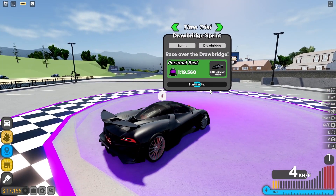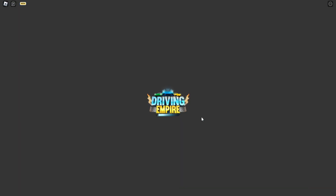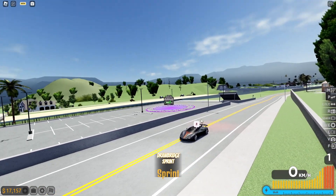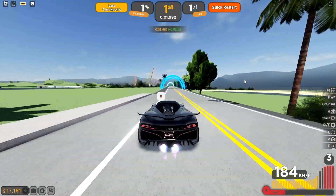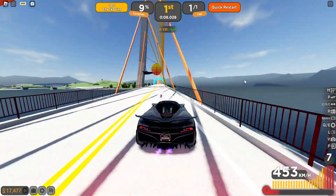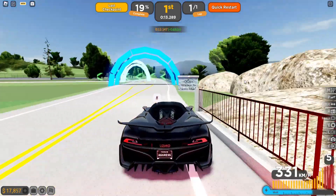Next up we're doing the drawbridge sprint. The person who lent me the car did a 109 on this track. My personal best on this track was a 119 in my McLaren, so whatever I set with this car will definitely be an improvement. We've started on the green but lost a bit of time due to the acceleration. Let's avoid touching the wall.